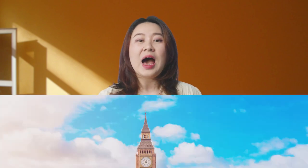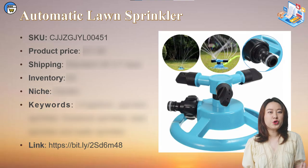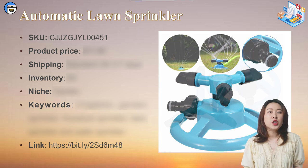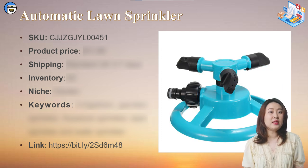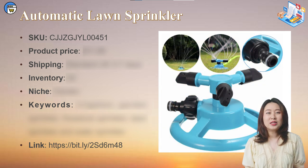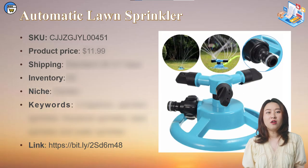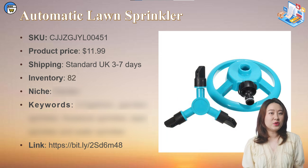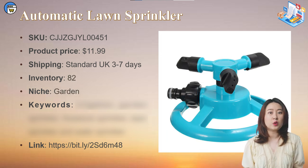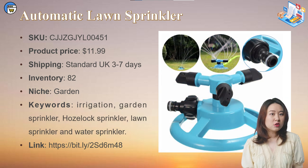Let's check out the first product — I'll start with products from the UK warehouse first. The first product is this automatic long sprinkler. It has a unique triangular head design and each nozzle has 12 holes. It can rotate 360 degrees to spray every corner of the yard. It's a problem-solving product for garden care, and garden products are pretty popular recently, as shown from Google Trends. It only costs $11.99 including shipping, and currently has 62 units in stock. It's suitable for garden niche stores, one product stores, and general stores. The top 5 keywords in the UK are: irrigation, garden sprinkler, hozelock sprinkler, lawn sprinkler, and water sprinkler.